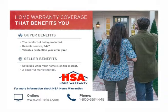HSA Home Warranty — the home warranty coverage that benefits you. Buyer benefits include the comfort of being protected, reliable service 24-7, and valuable protection year after year. Seller benefits include coverage while your home is on the market and a powerful marketing tool. For more information about HSA home warranties, visit them online at www.onlinehsa.com or call 1-800-367-1448.